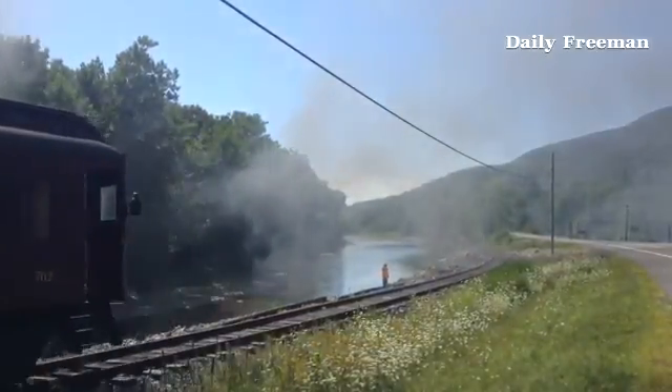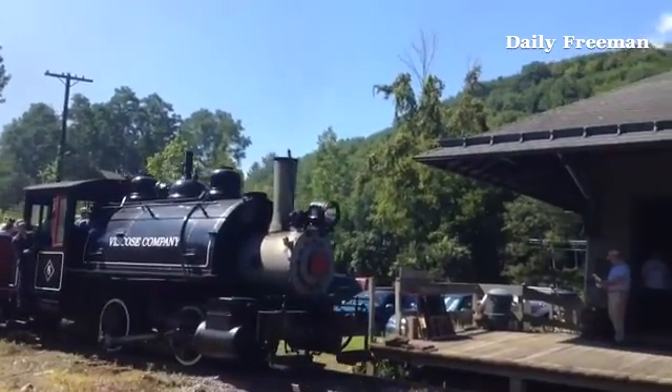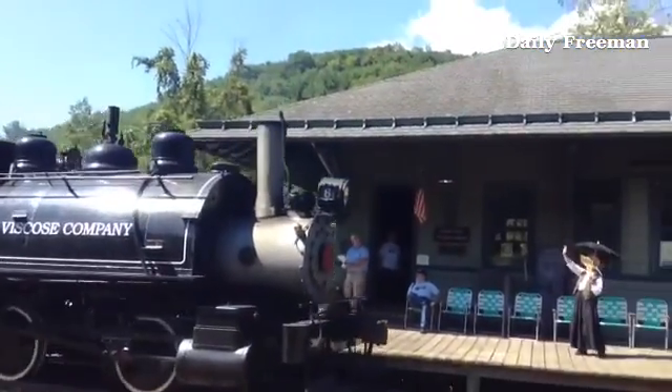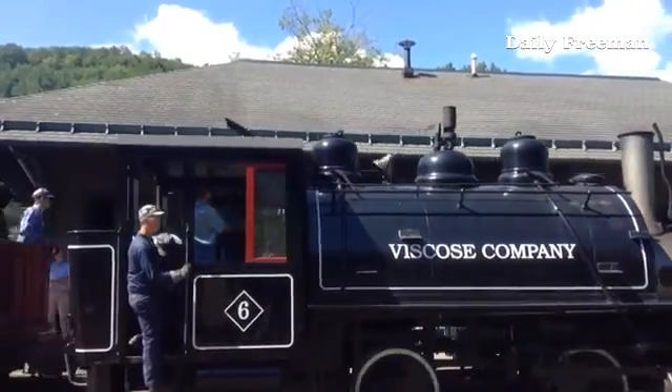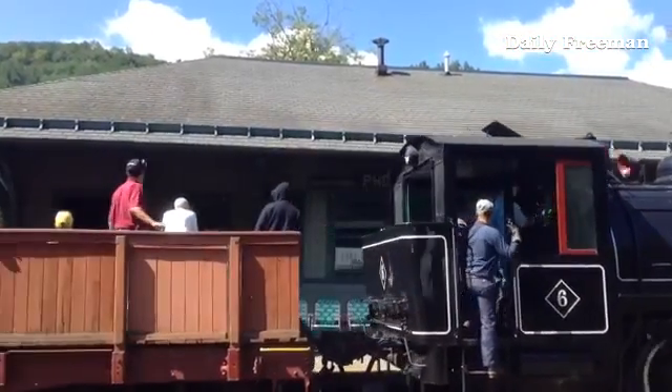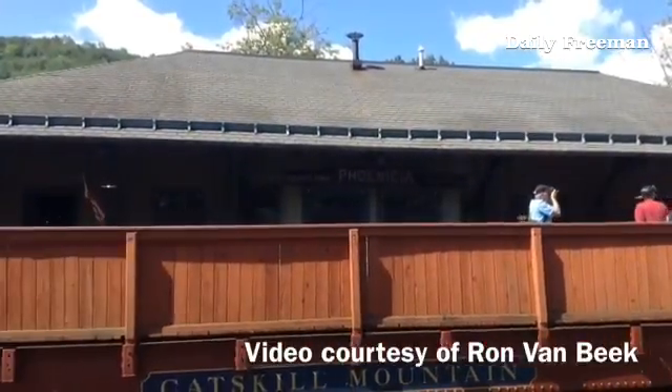Hours of operation are from 10 to 6, every hour on the hour through this Sunday. Reporting for the Daily Freeman, this is Tommy Barrowclay.